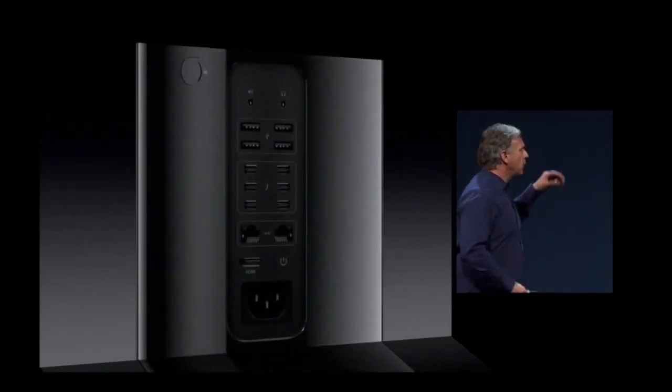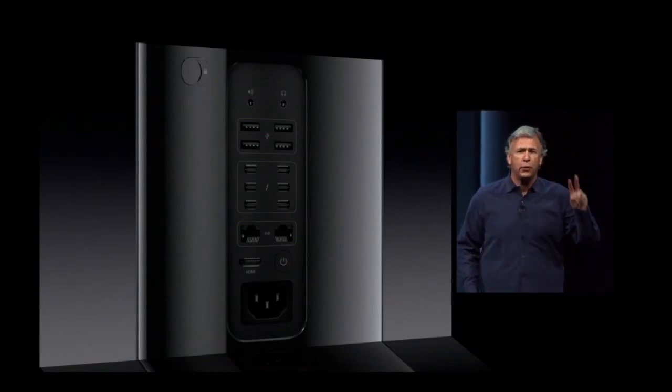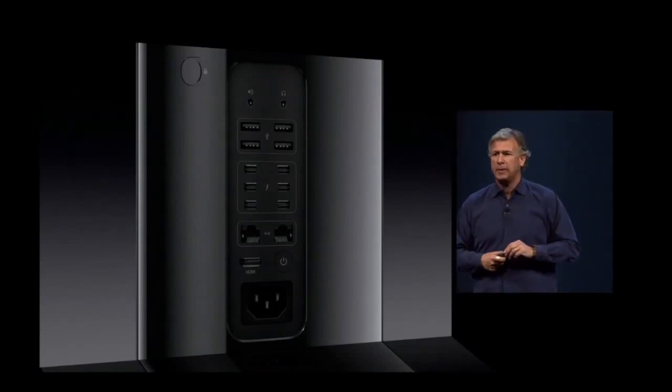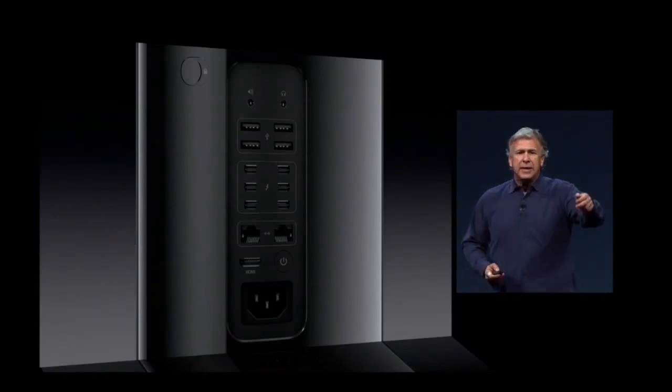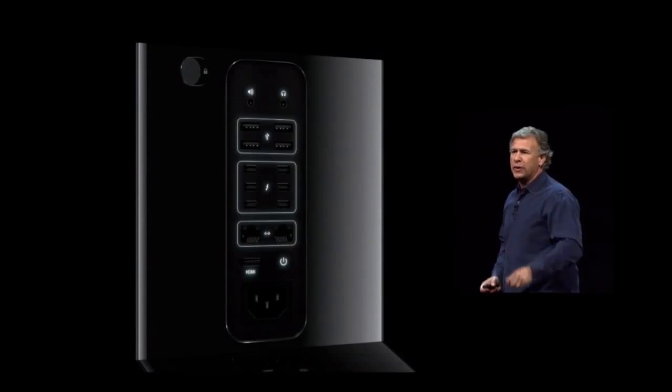There is audio, four USB 3, six Thunderbolt 2 being driven by three Thunderbolt 2 controllers — and you guys who use this stuff know what I'm talking about. It's Gigabit Ethernet, HDMI out, and it has a motion sensor so when you turn it, it even lights up to show you where the I/O is.